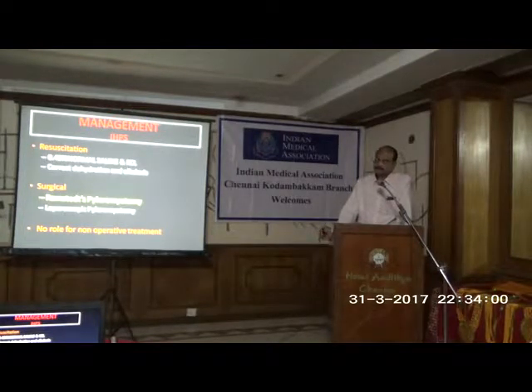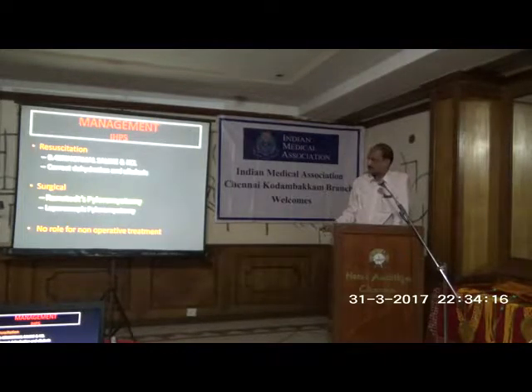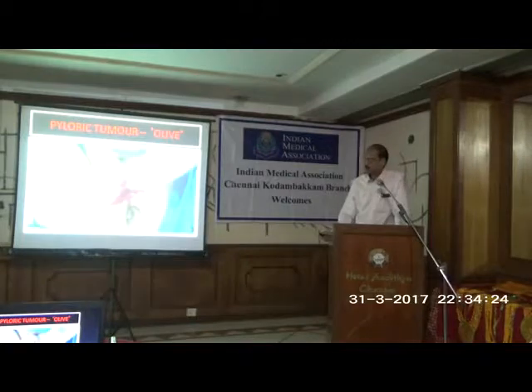We make sure the child passes urine first — because in severe dehydration the kidney may be in shutdown — and then we can add potassium based on the values. After 24 to 48 hours, we recheck the electrolytes, and if the bicarbonate is normal, only then do we take the child for surgery. The operation is Ramstedt's pyloromyotomy, which has stood the test of time and is now also done laparoscopically.